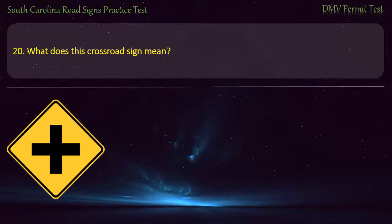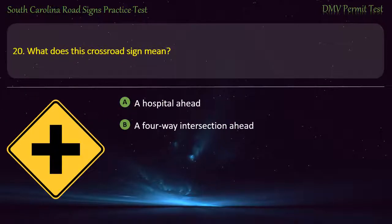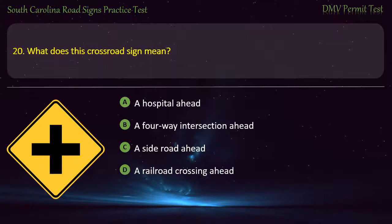Question 20. What does this crossroad sign mean? A hospital ahead; A four-way intersection ahead; A side road ahead; or A railroad crossing ahead. Answer: A four-way intersection ahead.